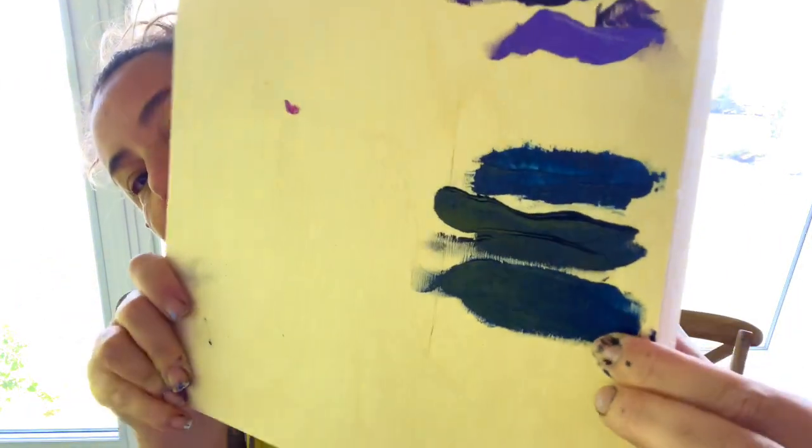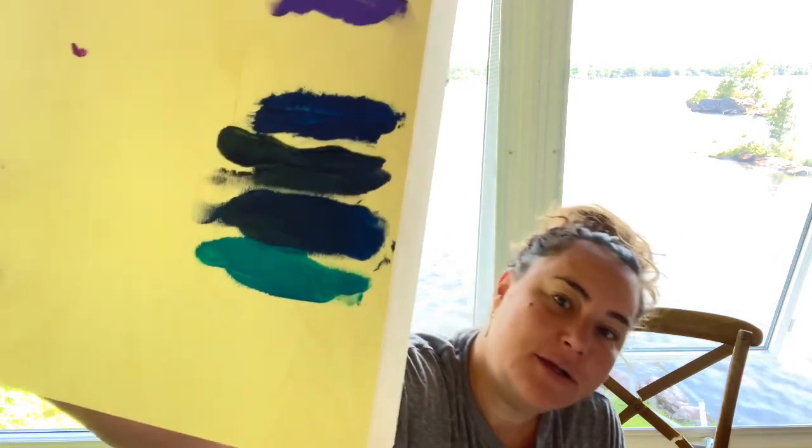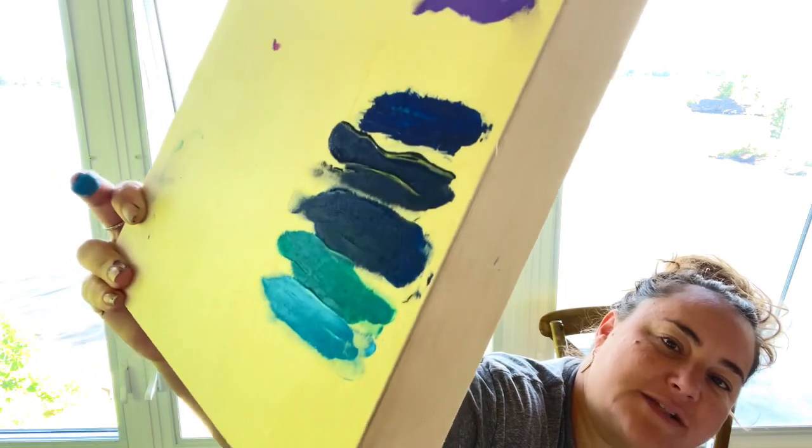I really want you guys to get a good idea of these colors, and this lighting really sucks. Here's the Aquamarine — that's a pretty color. Okay, Cerulean — good old Cerulean. I'm not sure how much I'll use it, it's a kind of weird color, not bad but I wouldn't use it as a main character or anything. And we have Cobalt Blue Turquoise which is an all-time fave — so pretty!